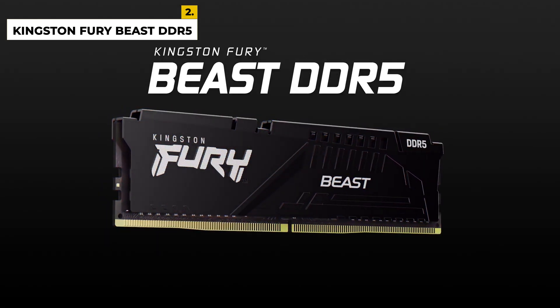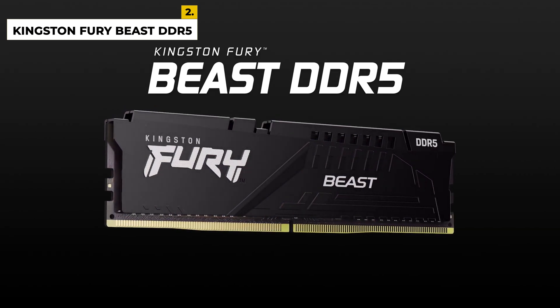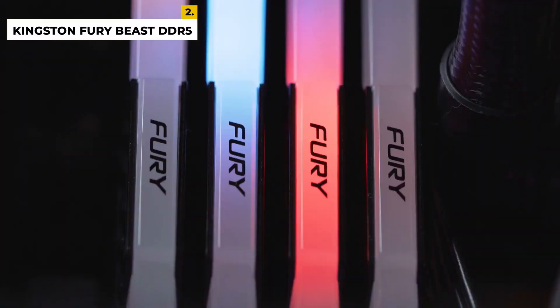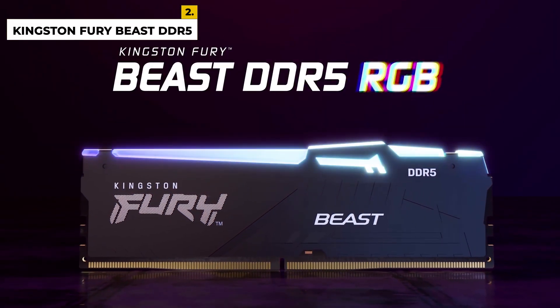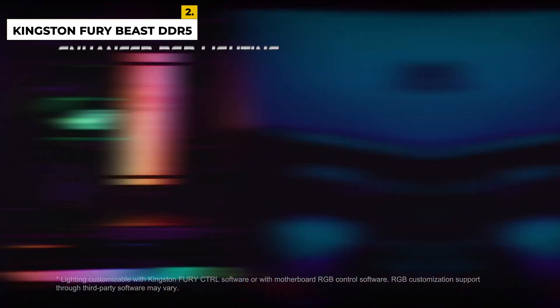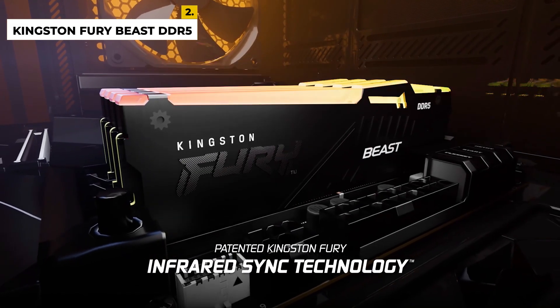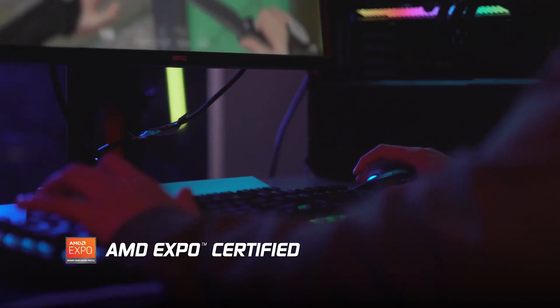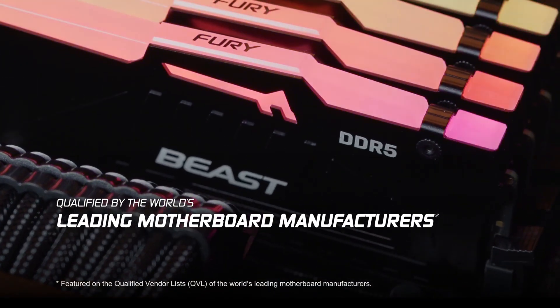This product is worth it if you care about performance and not about the bling. The advantages are that it has an aggressive starting speed, improved stability for overclocking, increased efficiency, and it has been qualified by the world's leading motherboard manufacturers. It also features a low-profile heat spreader and high frequency. The disadvantage is that it has limited overclocking headroom.